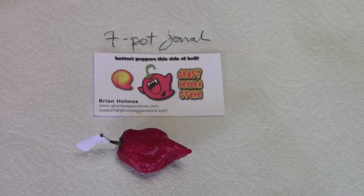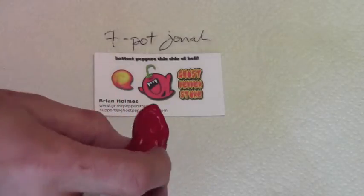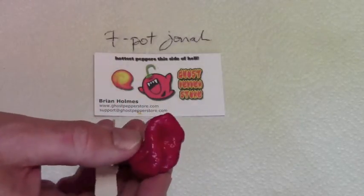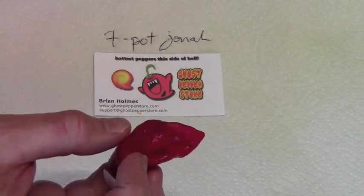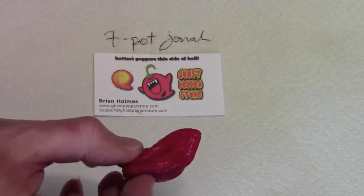This is a 7-pot Jonah that Brian Holmes from GhostPepperStore.com sent me, and I've been looking forward to eating one of these for a while — I haven't eaten a Jonah before. It's a nice, beautiful colour, very bumpy looking, great shape pod, and it's a good sized thing.